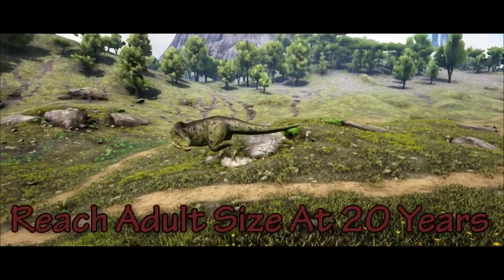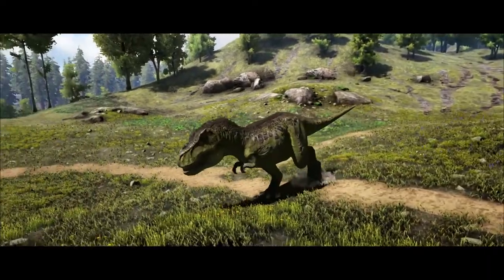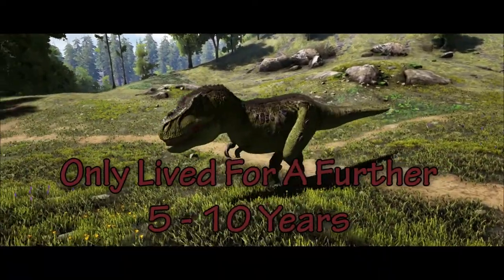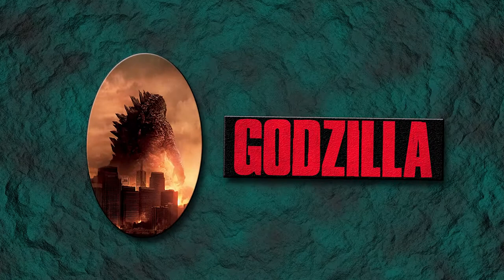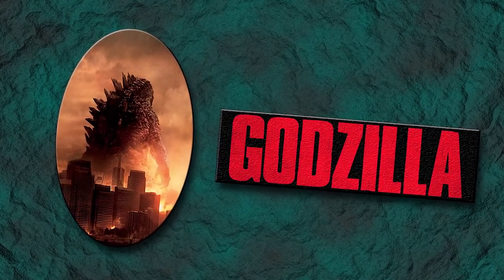T-Rex reached adult size when it was about 20 years old, after a period of growth spurts. After this it only lived for about 5 to 10 years more. The Tyrannosaurus rex, along with the Iguanodon and the Stegosaurus, served as the initial inspiration for the creation of Godzilla.